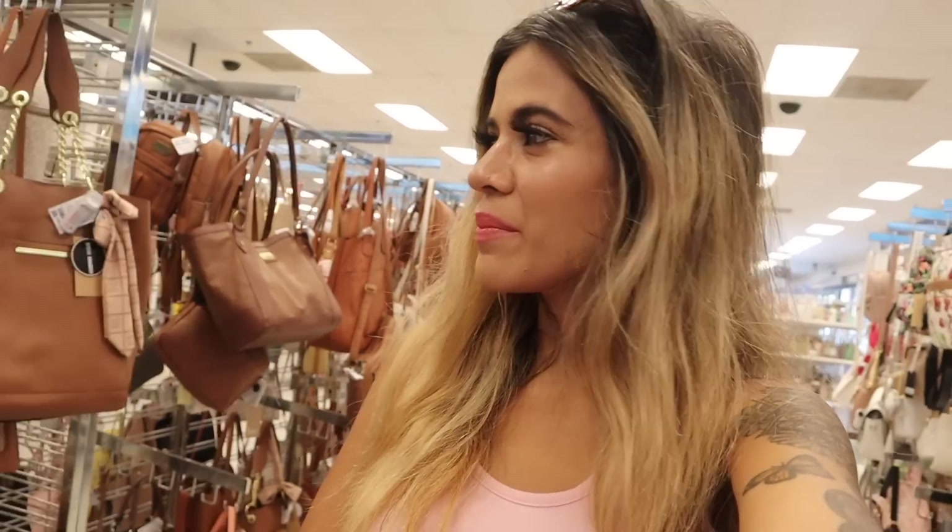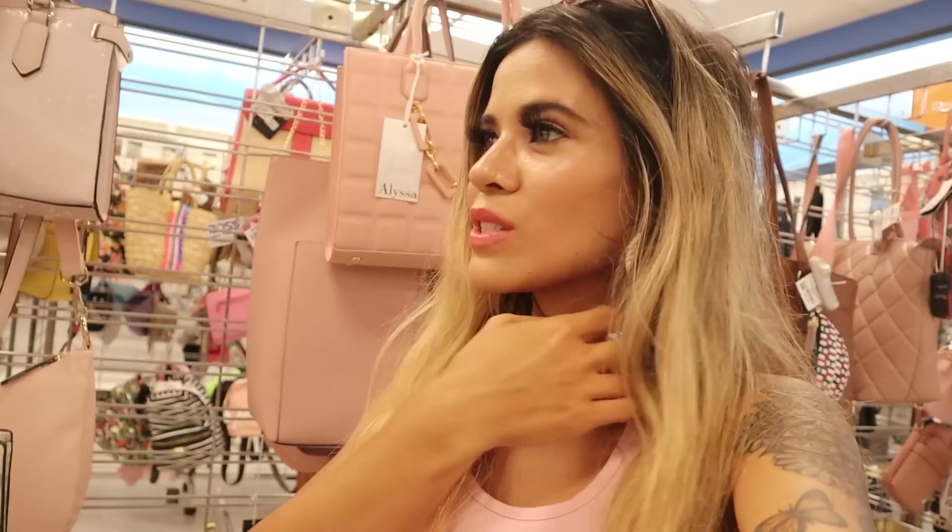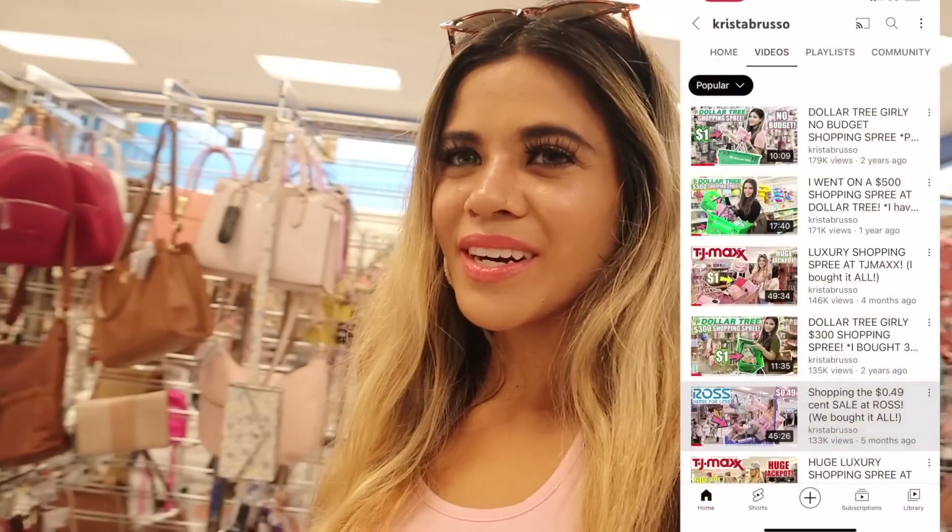Hey guys, welcome back to my channel! We finally made it to Ross, and I made it to the biggest Ross. You guys are going to love today's shopping spree because we don't have a budget. I'm pretty sure we are going to find so many of our favorite brands today — we are going to look at the purses, the shoes, the makeup, a little bit of everything.